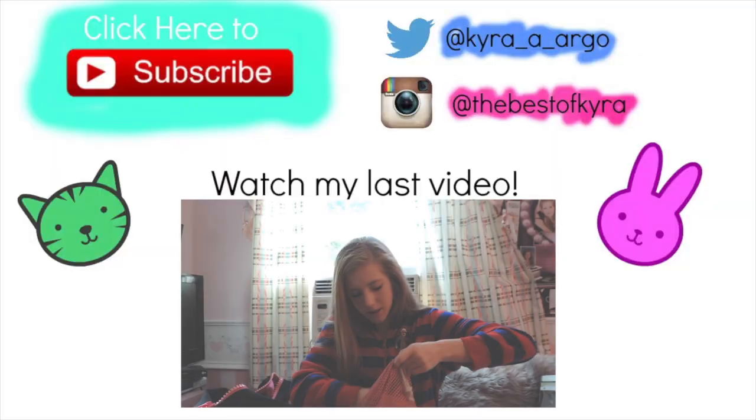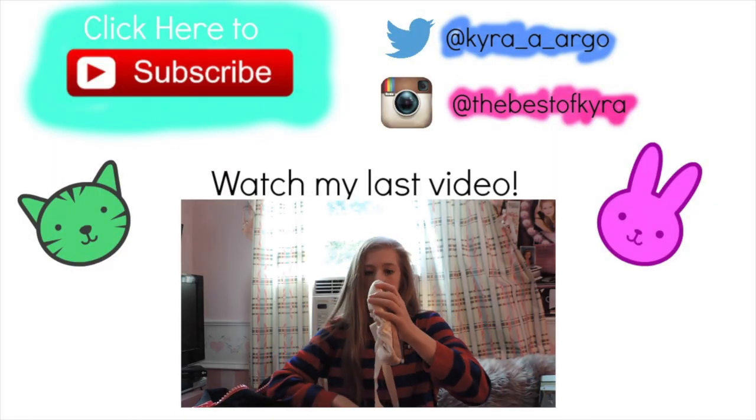Thank you guys for watching — I hope you liked this video! Leave a comment below, like and subscribe if you enjoyed, and I'll see you guys next time. Bye!